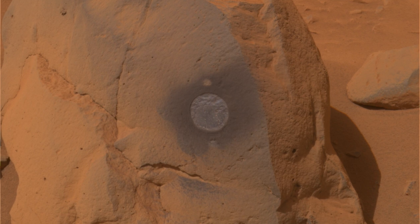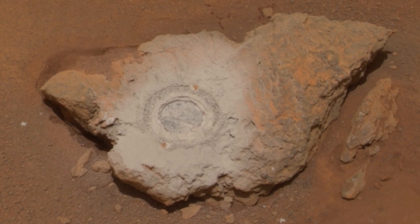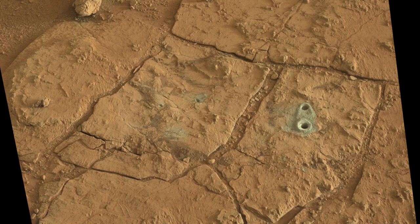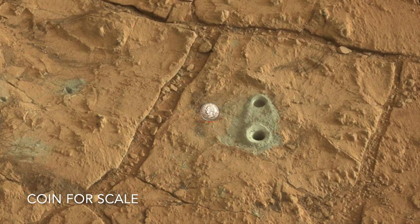The Spirit and Opportunity rovers were the first to do so, using their rock abrasion tool — the RAT — to grind circles to expose fresh rock surfaces. The Curiosity rover was the first to drill holes in rocks to a depth of about 6 centimeters, or 2½ inches, in order to retrieve powder for onboard instruments.